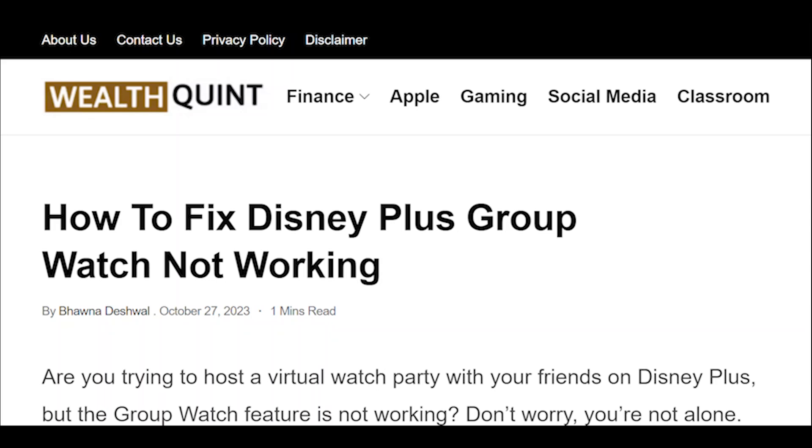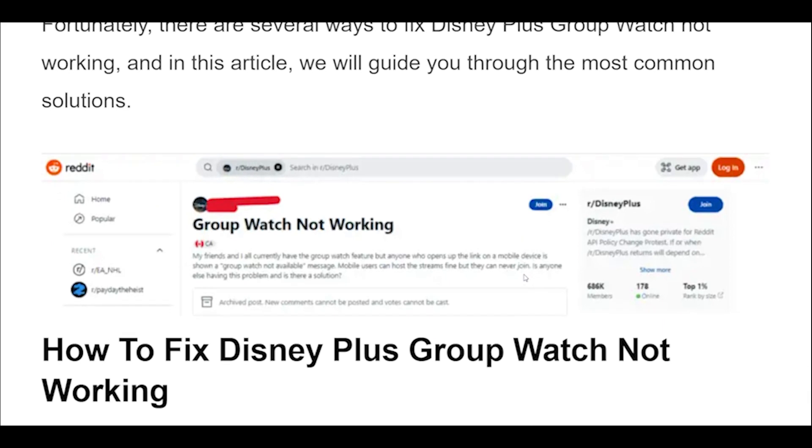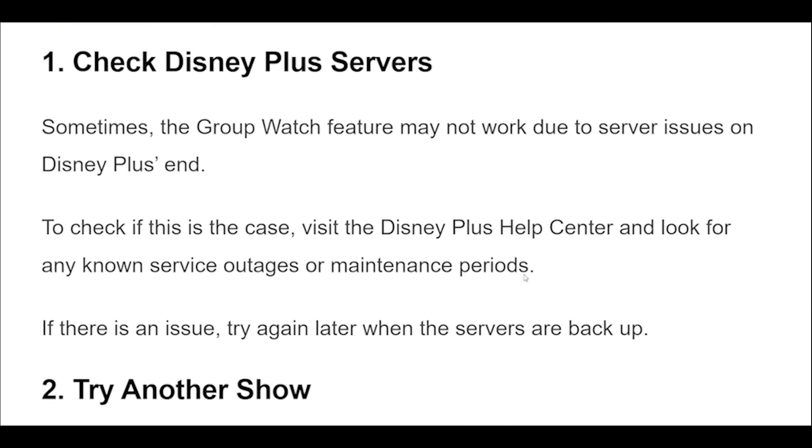How to fix Disney Plus group watch not working. Sometimes the group watch feature may not work due to server issues on Disney Plus's end. To check if this is the case, visit the Disney Plus Help Center and look for any known service outages or maintenance periods. If there is an issue, try again later when the servers are back up.